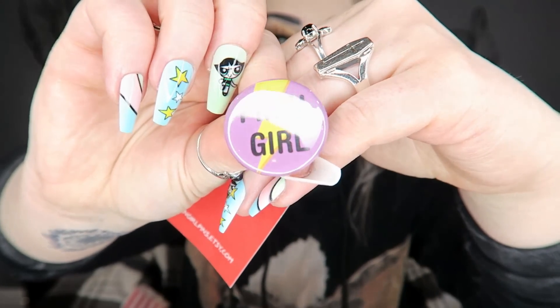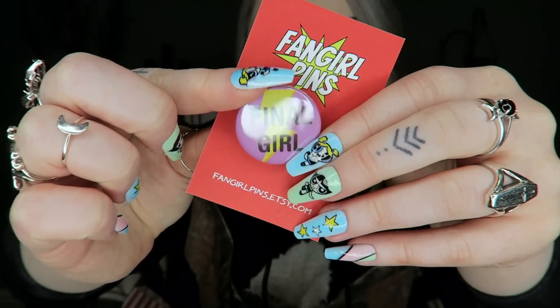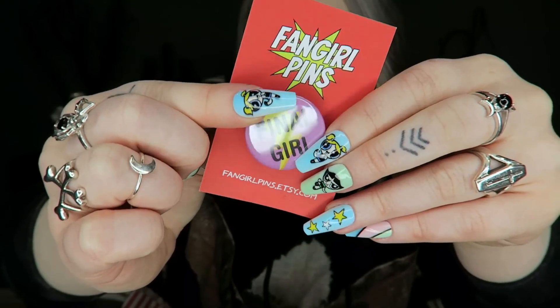Next there's a little button pin from Fangirl Pins on Etsy and it just says 'Final Girl.' I don't love button badges — I prefer push pins — but it's pretty cute.